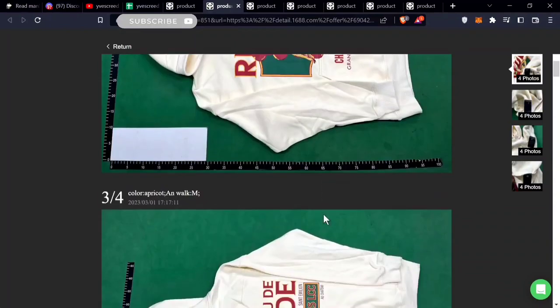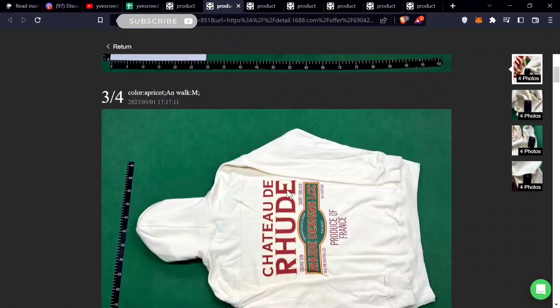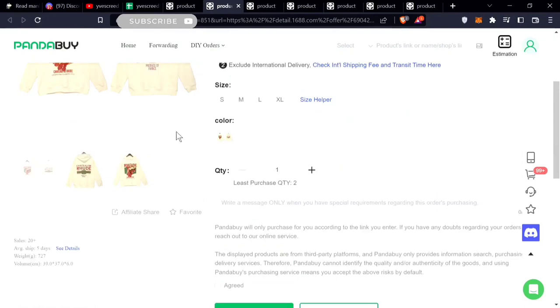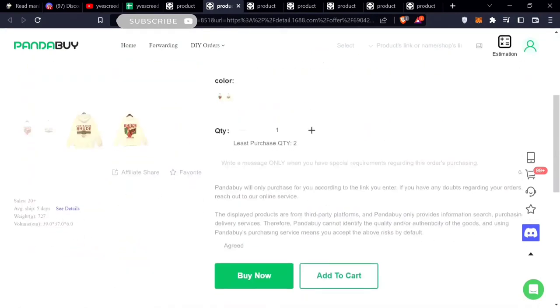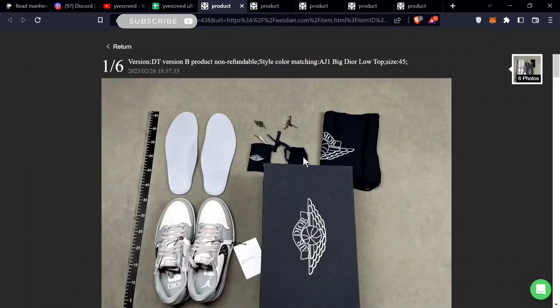Another item is the Rude hoodie. This is pretty unique — you can see it has French text on the back. It has a lot of sales too, and this is only $15. Check the weight and everything.